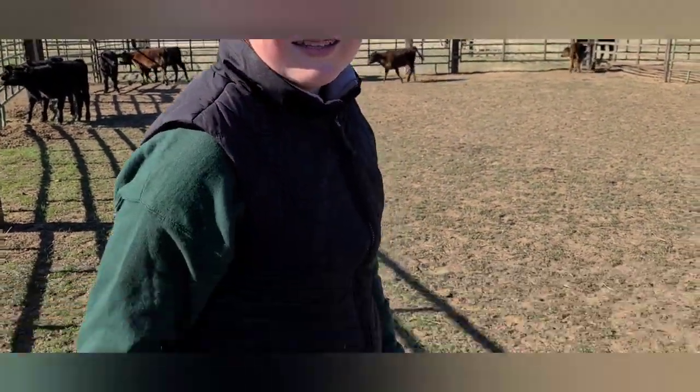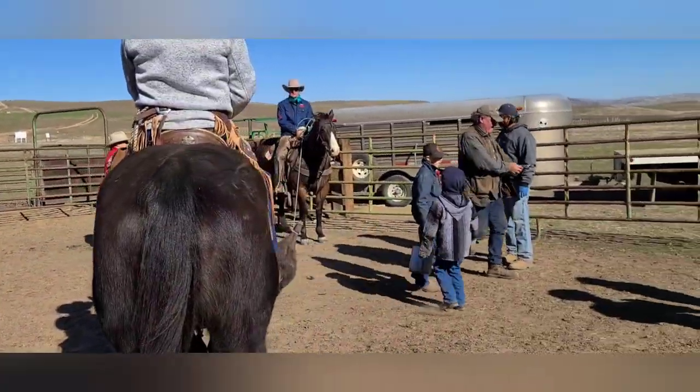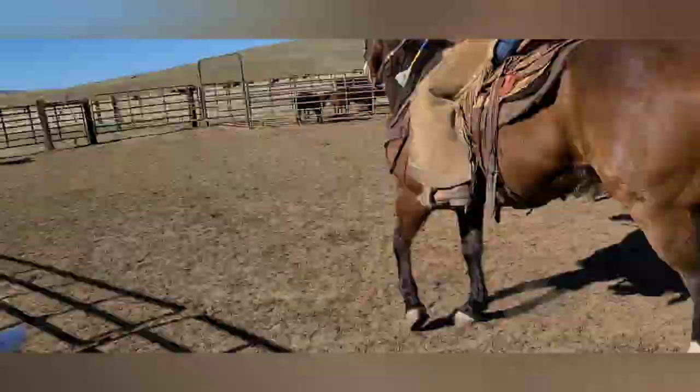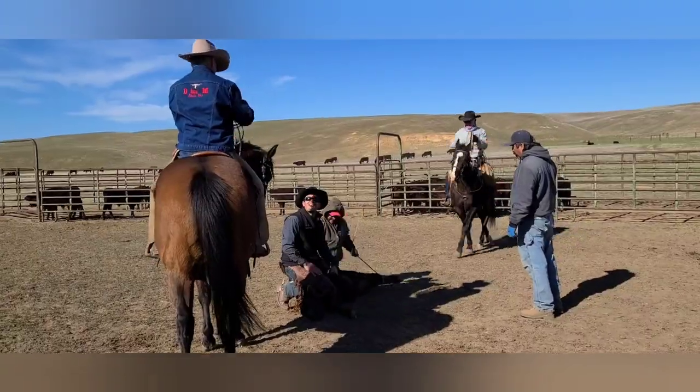Vaccinations are a super important part of the branding process as well. There's a combination of respiratory and reproductive vaccinations that are given, as well as booster shots for nutrients, since this part of California is deficient in a couple different minerals.